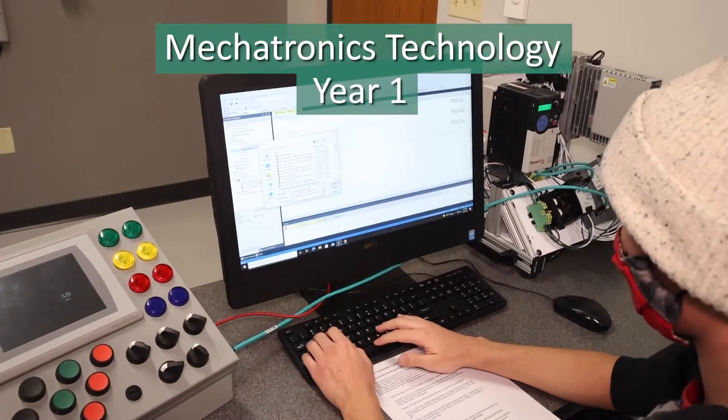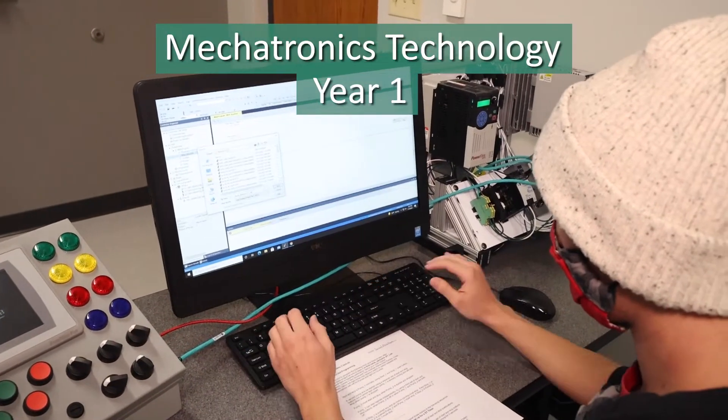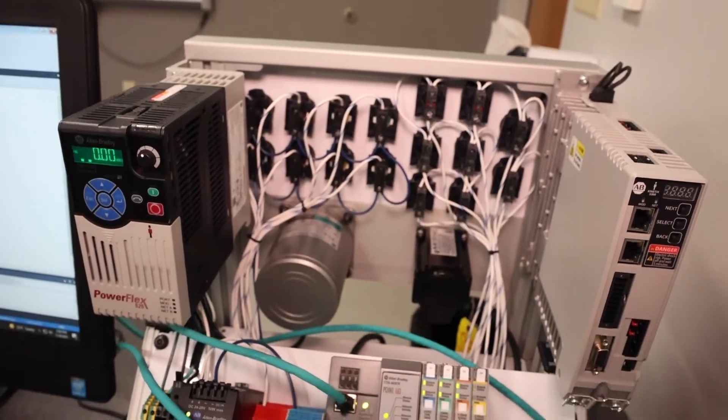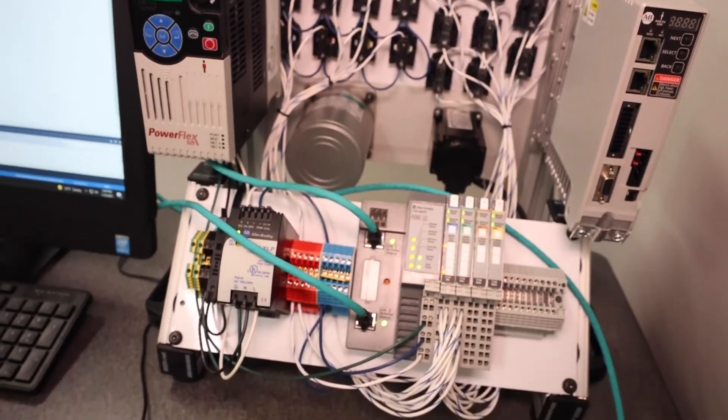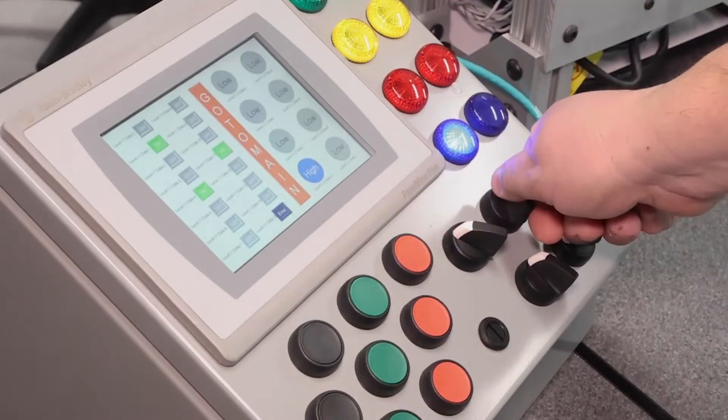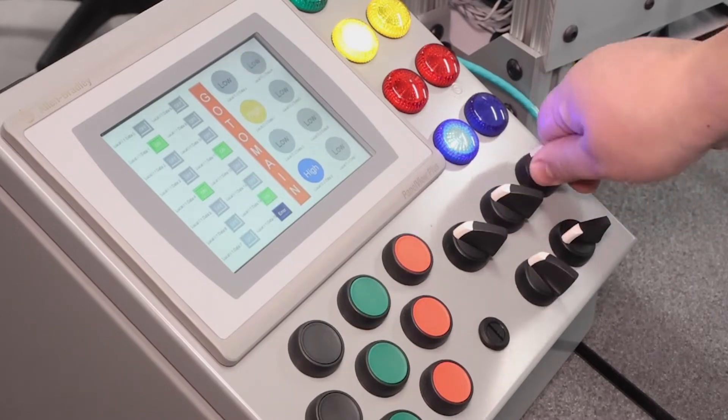Students start the program by being introduced to the theory and analysis of DC and AC circuits. They then transition those concepts into application of electricity and electronics through laboratory experiments. As students work with electronics concepts, we introduce them to the industrial control components.